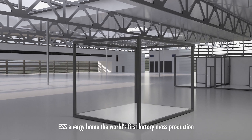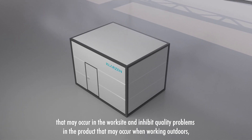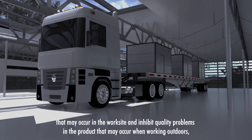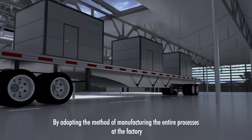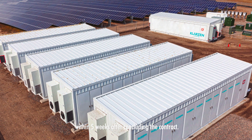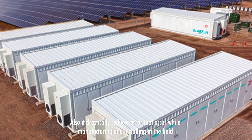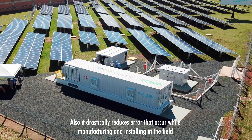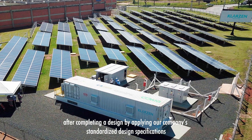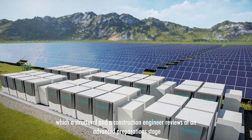ESS Energy Home, the world's first factory mass-production ESS module, reduces a worker's construction error that may occur on the worksite and inhibits quality problems that may occur when working outdoors, by adopting the method of manufacturing the entire process at the factory within five weeks right after concluding the contract. It also drastically reduces errors by applying our company's standardized design specifications, which a structural and construction engineer reviews at an advanced preparation stage.